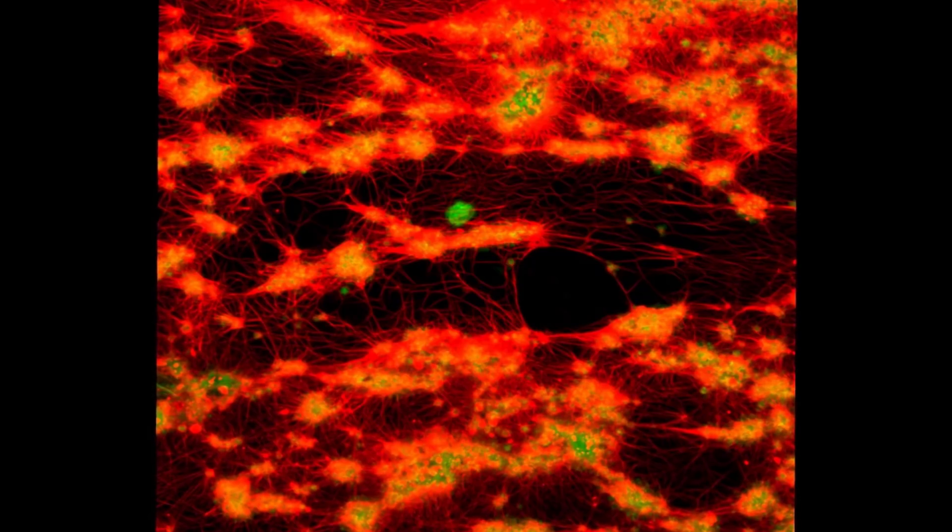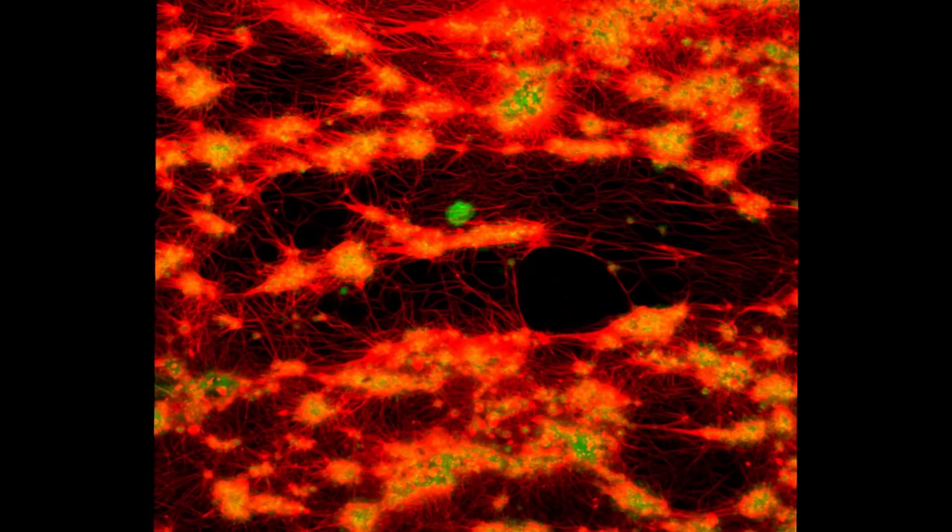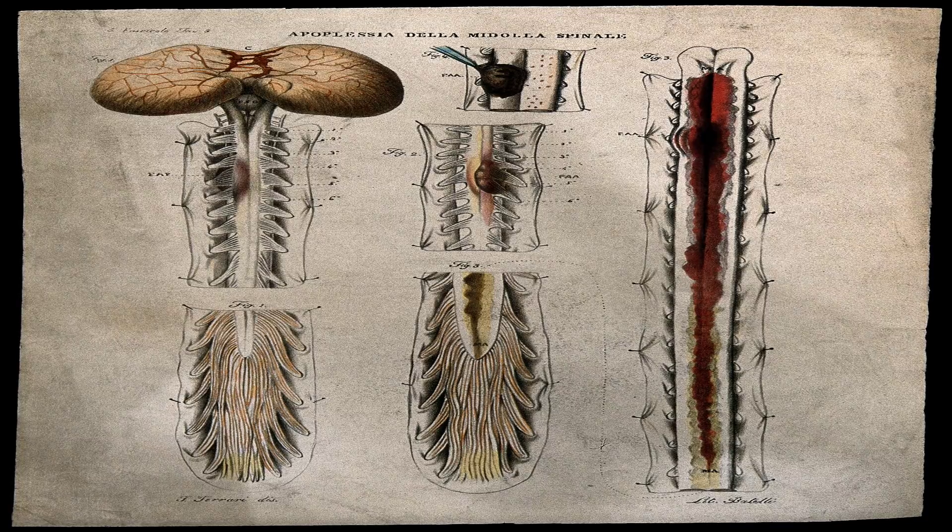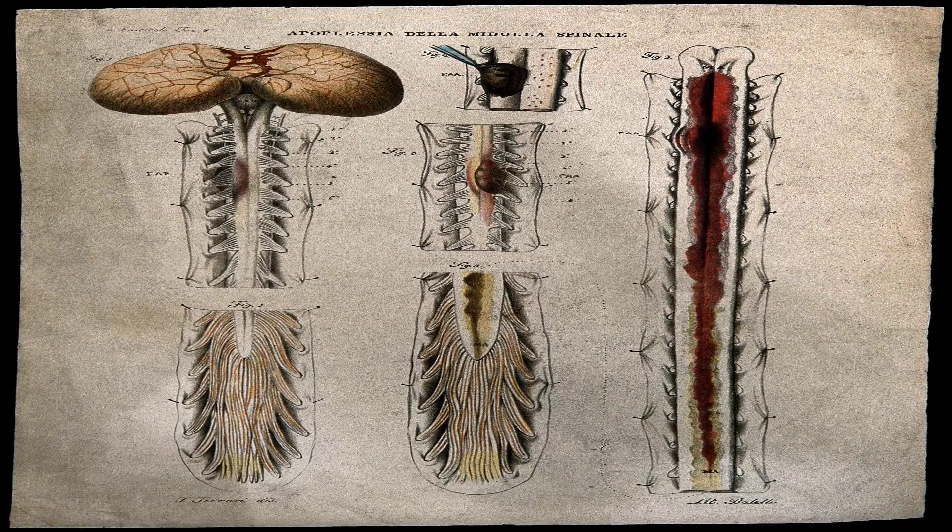Doctors often prescribe medications called anticoagulants to people who have been diagnosed with some forms of heart disease. Coagulate is a medical term that means to clot. These blood thinners prevent blood clots by increasing the amount of time it takes your blood to clot. Anticoagulants prevent clots from forming.